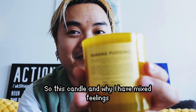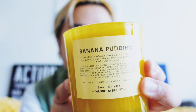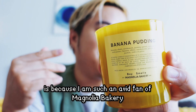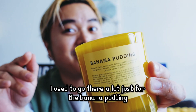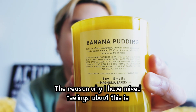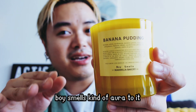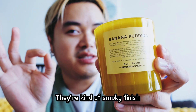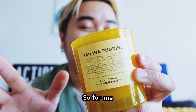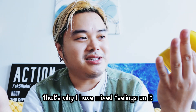This candle and why I have mixed feelings on this particular item is because I am such an avid fan of Magnolia Bakery. I used to go there a lot just for the banana pudding. The reason why I have mixed feelings about this is because it has the iconic Boy Smells kind of aura to it — their smoky finish. For me, the banana pudding is just more sweet and gourmand, and that's why I have mixed feelings on it.